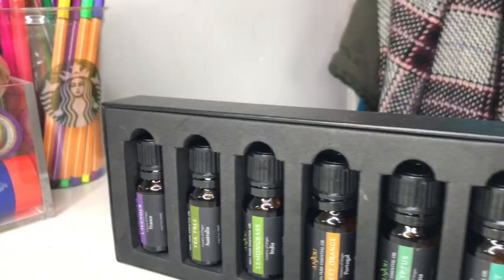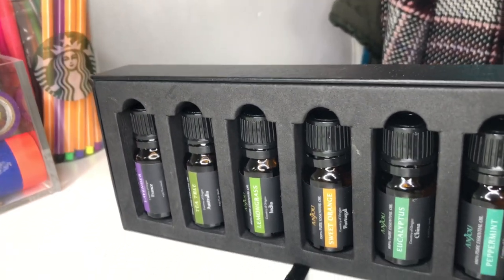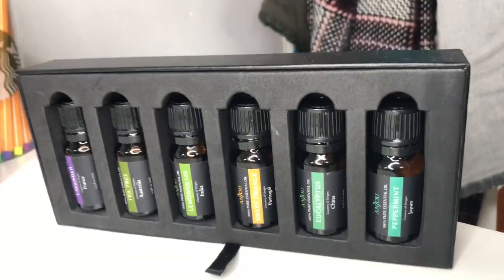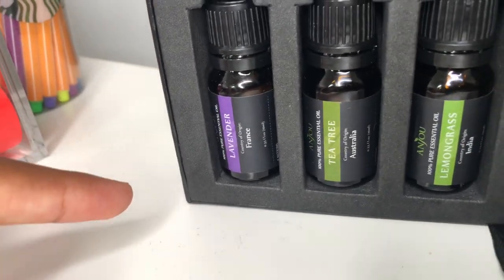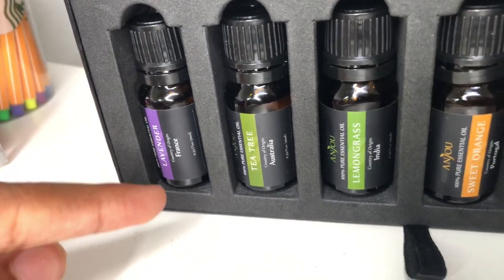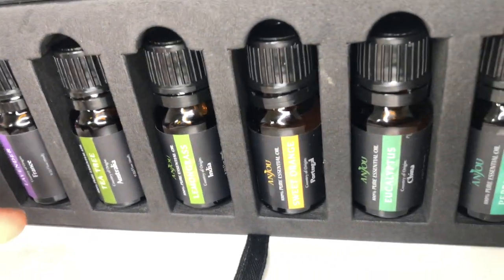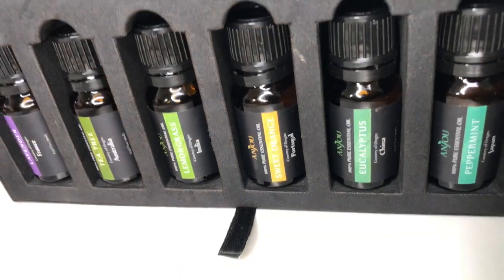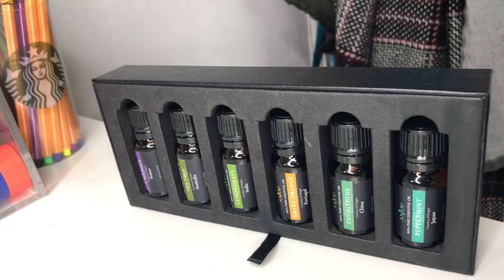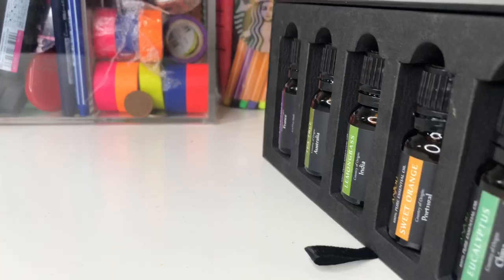At the far end of the table I have my six essential oils, which I use for my diffuser — Anju kindly sent these too and they're available on Amazon at a reasonable price. The fragrances are: lavender from France, tea tree from Australia, lemongrass from India, sweet orange from Portugal, eucalyptus from China, and peppermint from Japan. They're very calming and especially after a long day they help with concentration.